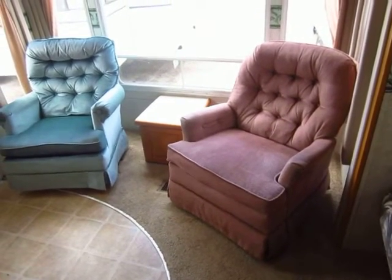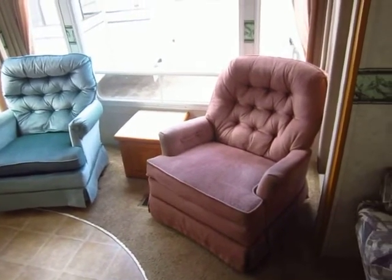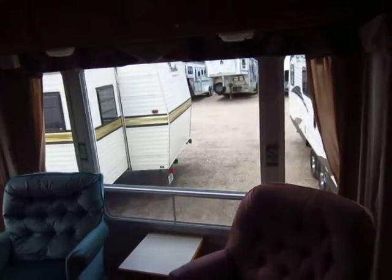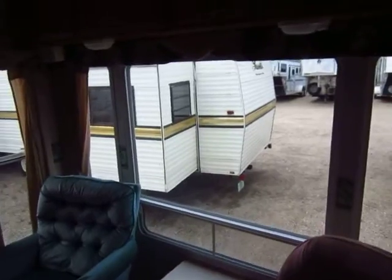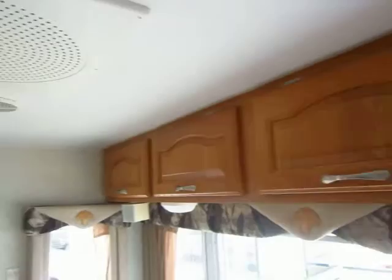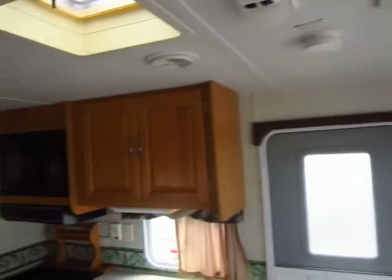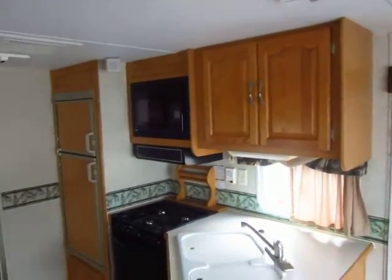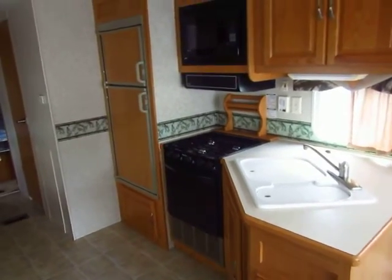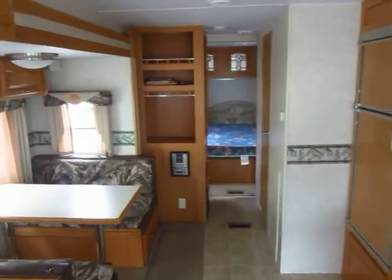My guess is this was used as something like a vacation home, where they spent a lot of their time, and they just wanted a big view of the lake or something behind them. They just didn't spend time sitting at the dinette or sofa — they spent all their time back here, caught something on TV, and enjoyed getting away from it all. Really, that's what camping is all about: take a break and enjoy yourselves.